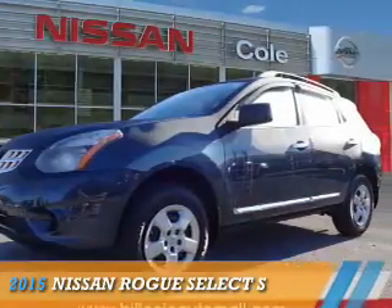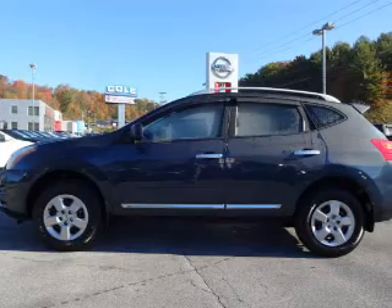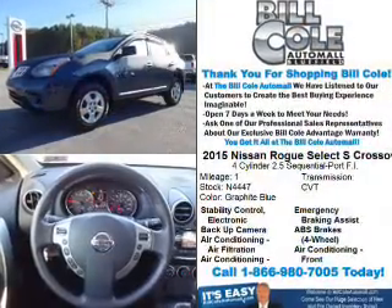Presenting the 2015 Nissan Rogue Select. It's powered by all-wheel drive, a 2.5-liter four-cylinder engine, and a continuously variable transmission.